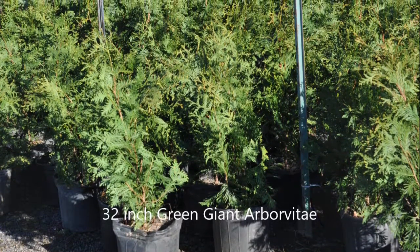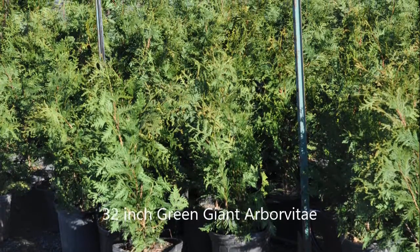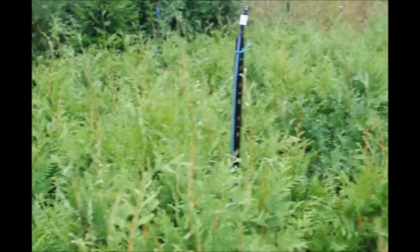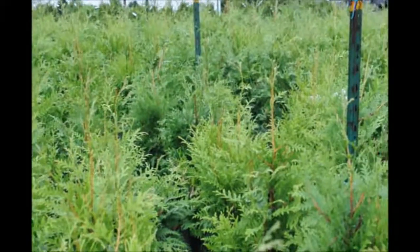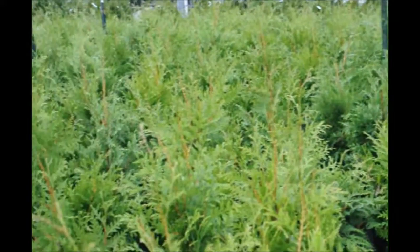These are our 32-inch Green Giant Arborvitas. They'll be about 32 to 36 inches to the top of the plant. They're one of the easiest Green Giants to plant because they will stand upright after planting with very little care. They're easy to root out and they will grow exceptionally fast, probably two feet the first year and then three feet the next year.